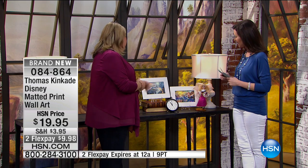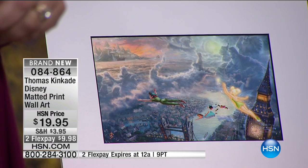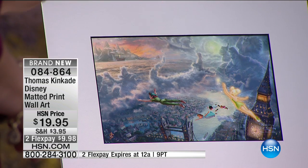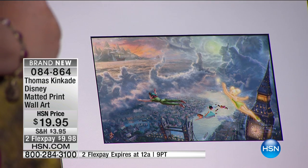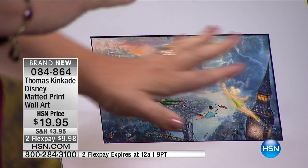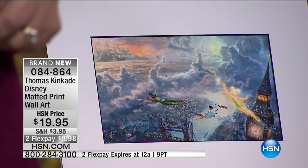Magical with Peter Pan. And look at the nuances in the clouds — do you see some pretty spectacular things? You see Smee, you see Captain Hook in there, you see the ticking alligator. But this is them flying off to Neverland together. It's just beautiful — the lights of London and what he's created with that. It really is a special piece.